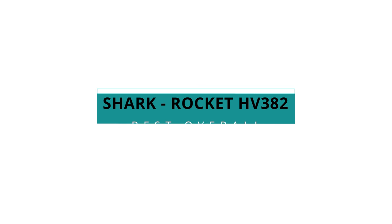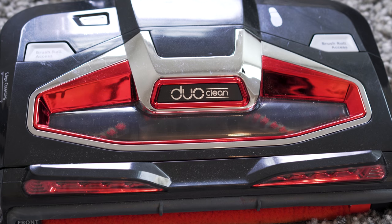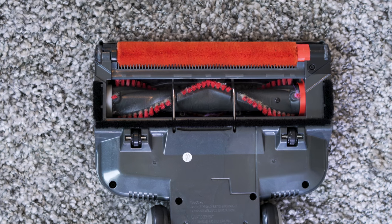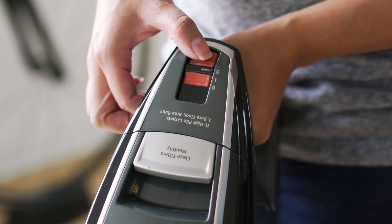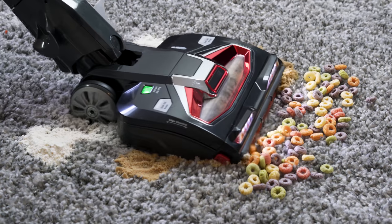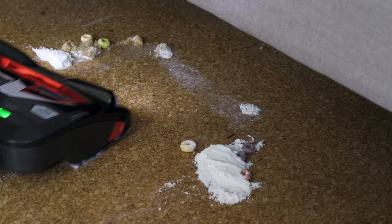The Shark Rocket HV382 was our overall best stick vacuum. One thing that made this vacuum particularly special was its open-face, duo-clean design. This design allowed the Shark's brush roll system to take down taller piles of debris without snow-plowing them into bigger messes. The Shark also had the most powerful suction, picking up more debris than the rest of our finalists.